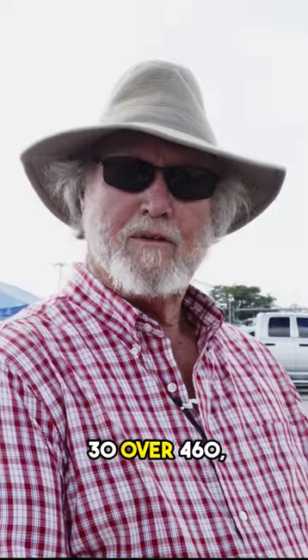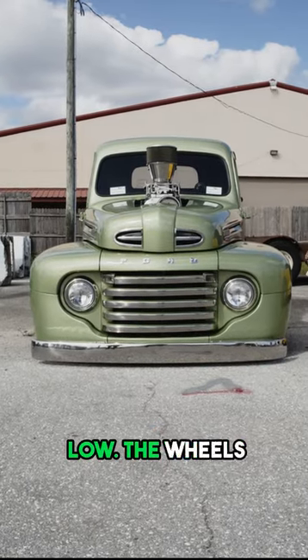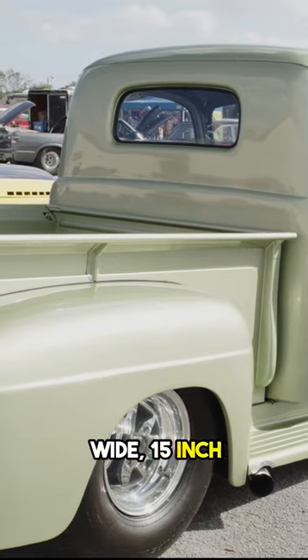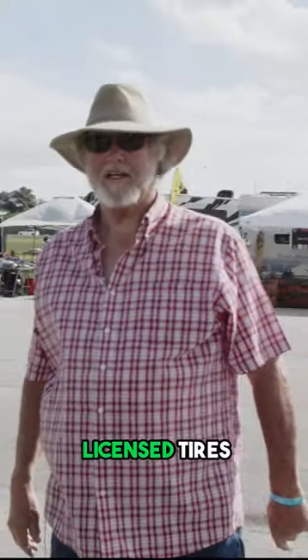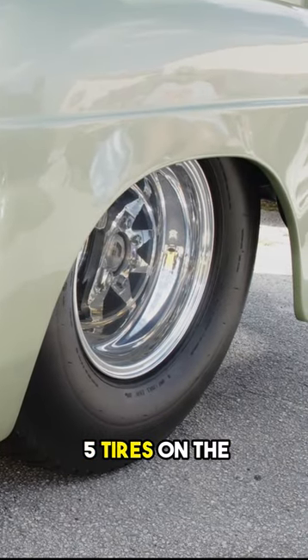It has a 30 over 460, makes it a 501 cubic inch motor. It's on air, for the reason it sits so low. Wheels are special made for the rear, 17 inch wide, 15 inch tall, with the biggest licensed tires that you can buy. It's 33 22.5 tires on the back.